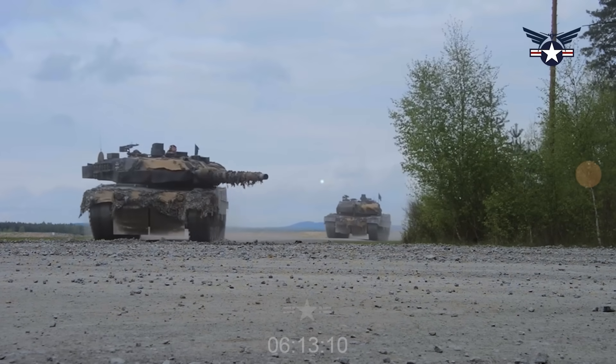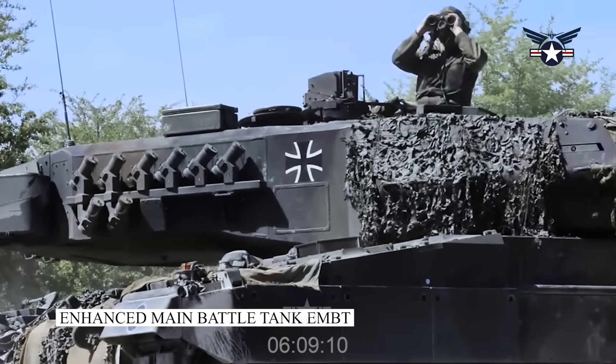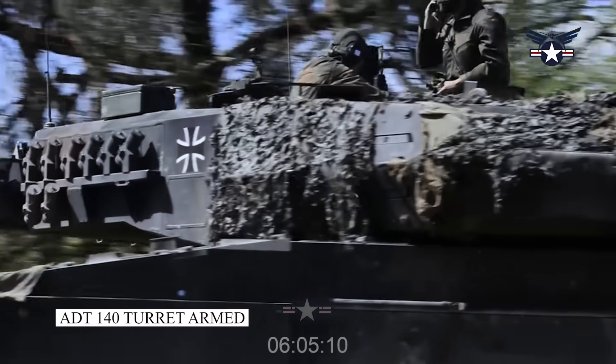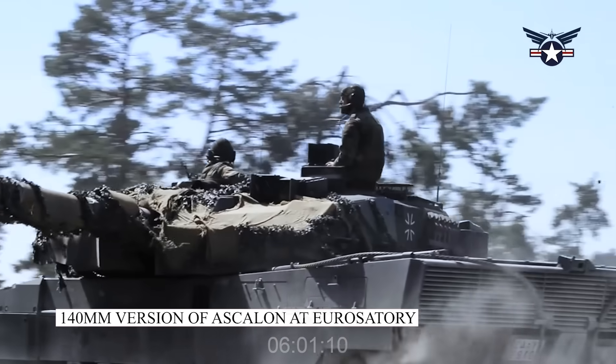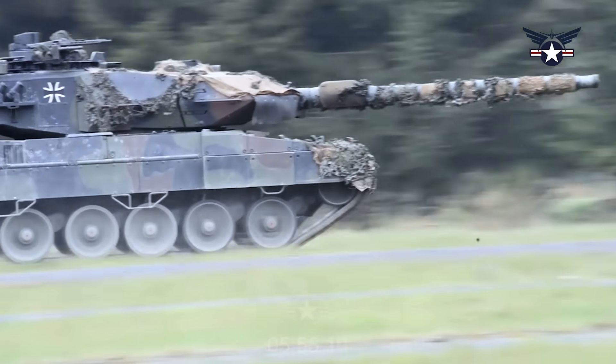KNDS's press release today says it will be displaying its previously unveiled Enhanced Main Battle Tank EMBT demonstrator, fitted with an uncrewed ADT-140 turret armed with a 140mm version of Ascalon at Eurosatory, alongside the Leopard 2 ARC 3.0.